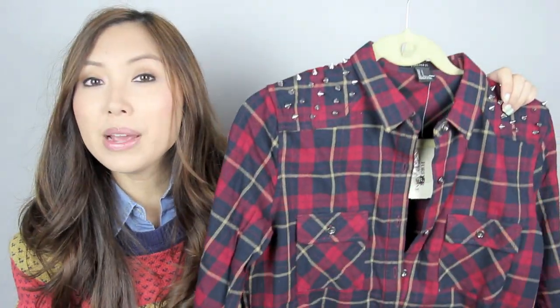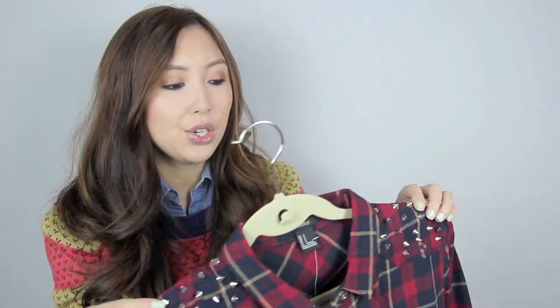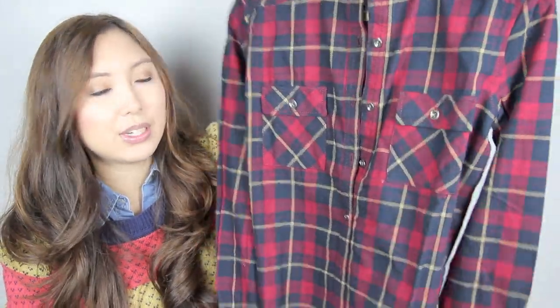Going back to Forever 21 in Japan — not just Forever 21 but Japan in general — all the stores love flannel plaid shirts, and I love them anyway. So I got a couple from Forever 21. This one you may have seen before, I think I've seen it on some other YouTubers, but I really love this one because of the studded shoulders. I know studs are kind of on their way out but I liked it anyway so I got it.